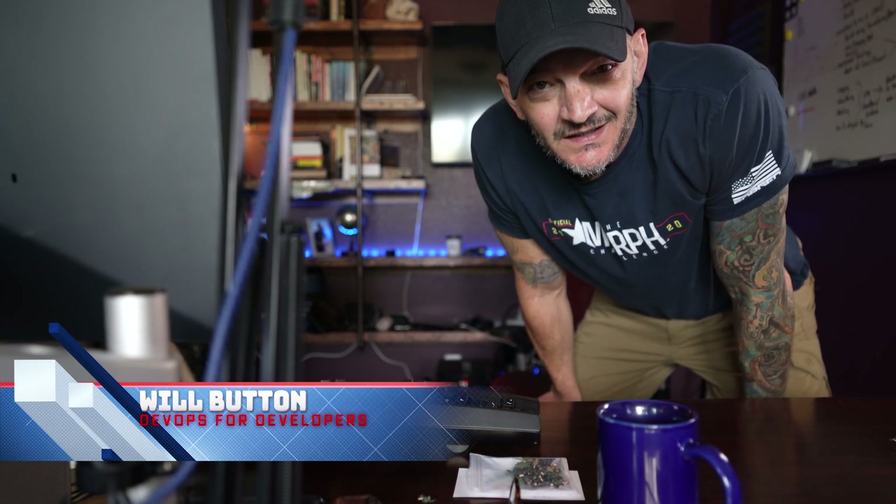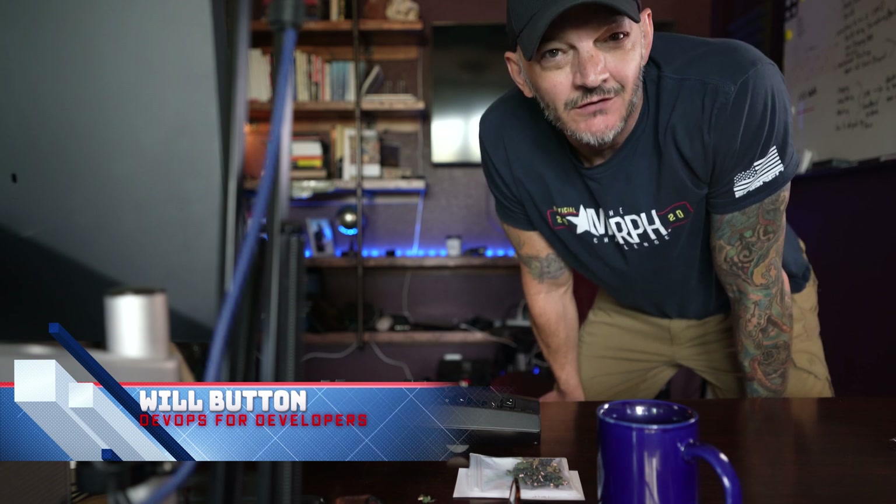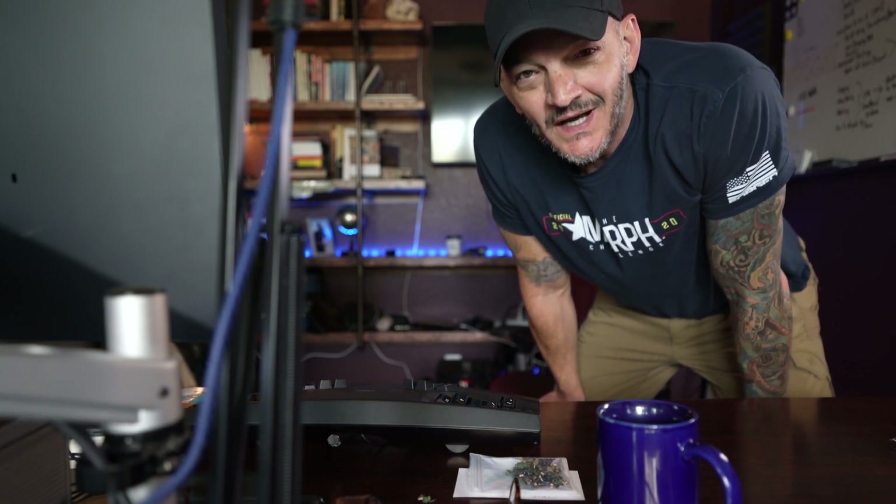Having the right office setup can make a huge difference in your productivity. In this video, I'm going to show you the must-have equipment for your office, whether you're working from home or going back into the office. I'm also going to show you some of the stuff I've spent money on that wasn't really worth the time or the effort.